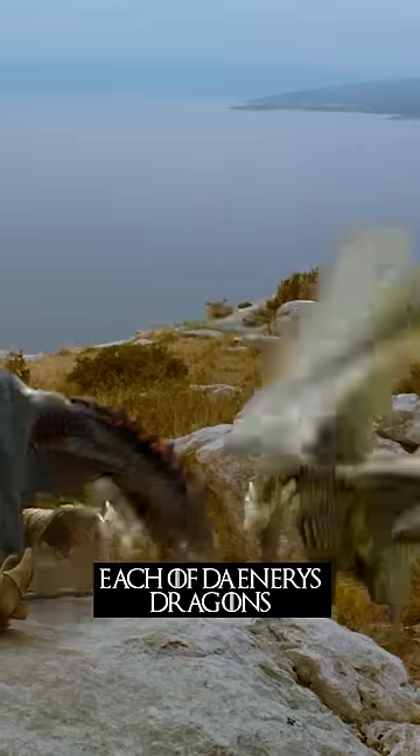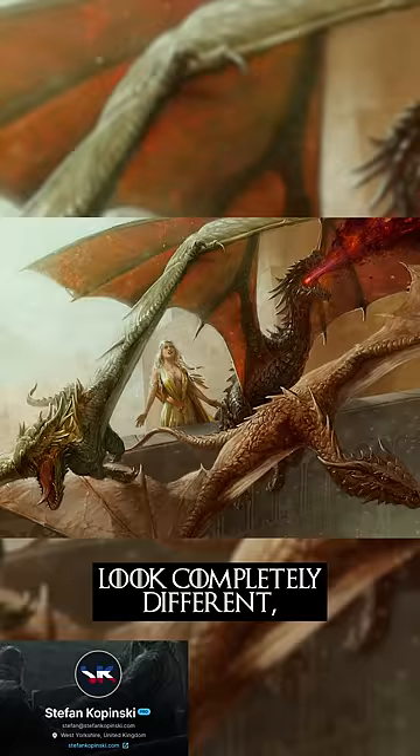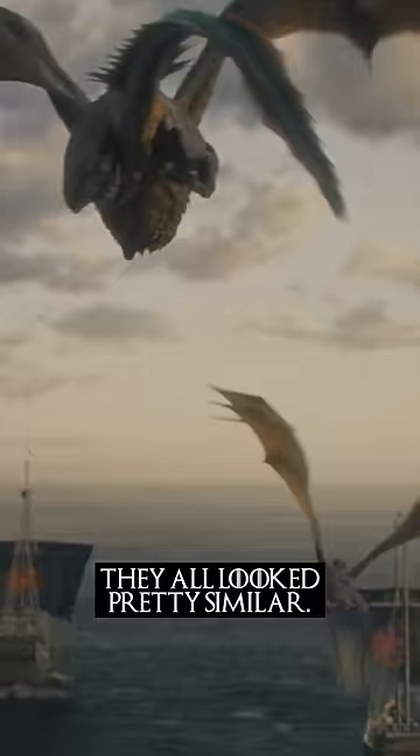Did you know in the books, each of Daenerys' dragons look completely different, whereas in the show, they all looked pretty similar.